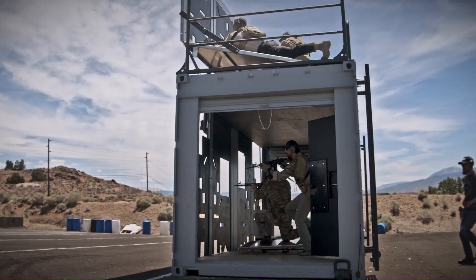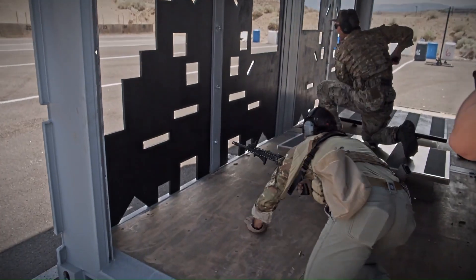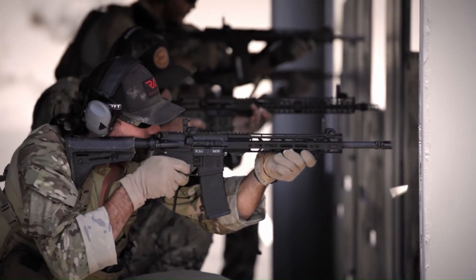Whether focused on basic marksmanship or advanced tactical skills, Range Lockers provide the flexibility to create customized courses of fire, enhancing your training experience and pushing your abilities to new heights.